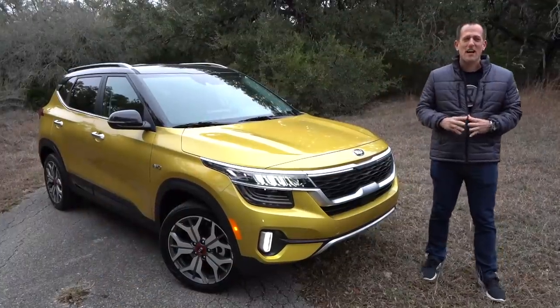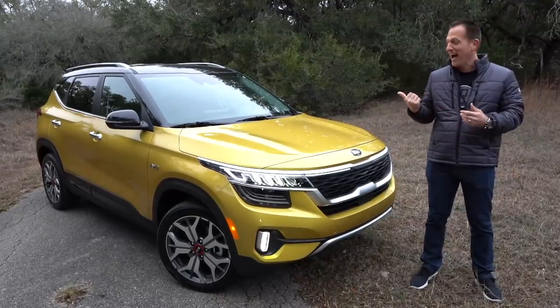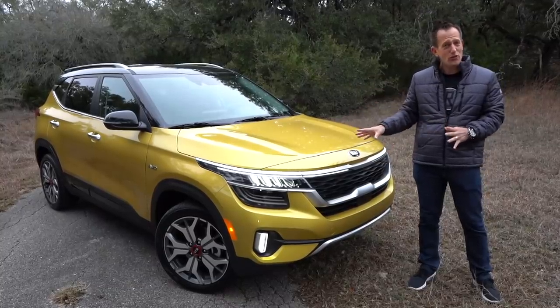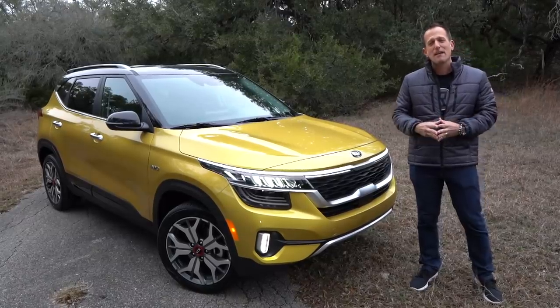Hey guys, what's up? It's Joe Rady from Rady's Rides. I'm here in San Antonio, Texas, and it's a very, very special day. I'm with the all-new 2021 Kia Seltos. But before we jump into this all-new SUV from the South Korean brand, let's talk a little bit about Kia history.